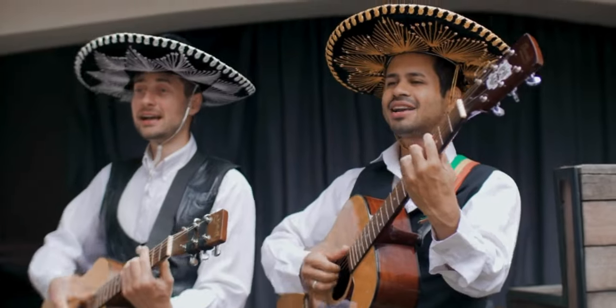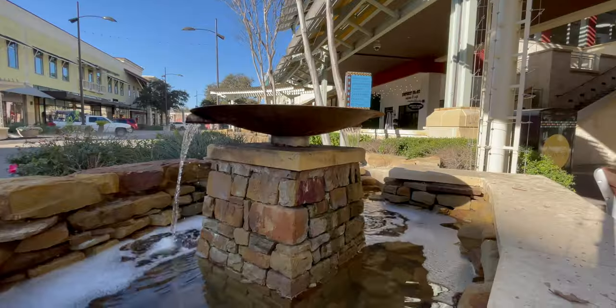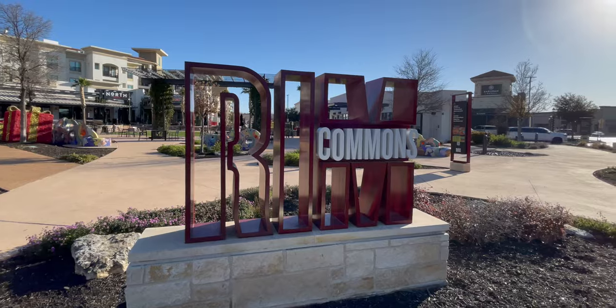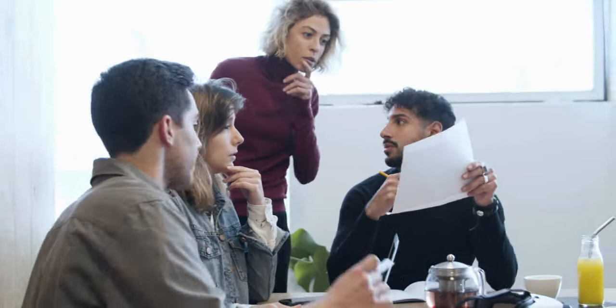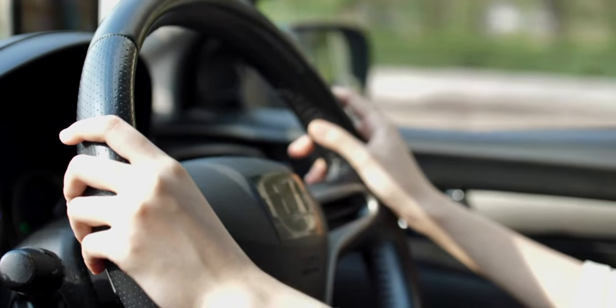San Antonio is a city brimming with cultural richness, entertainment, and opportunities, and this home does not disappoint. With close proximity to La Cantera, the Rim, UTSA, USAA, the Medical Center area, and quick access to the highway.